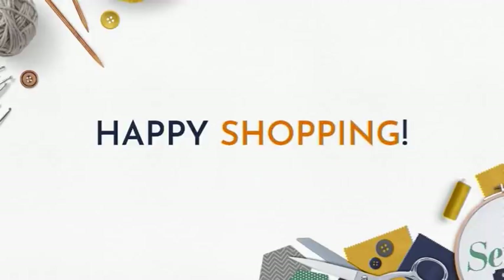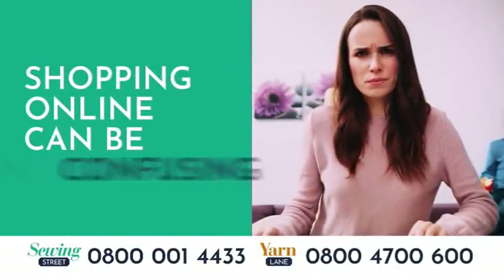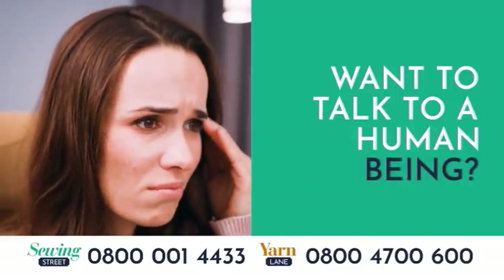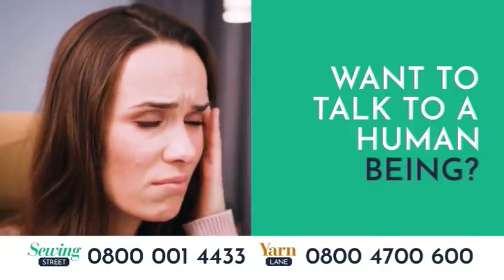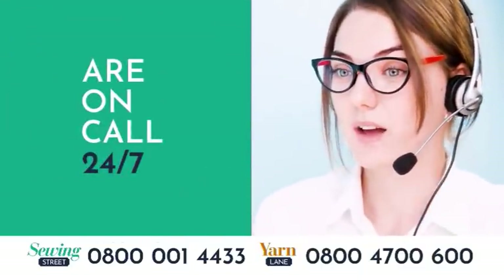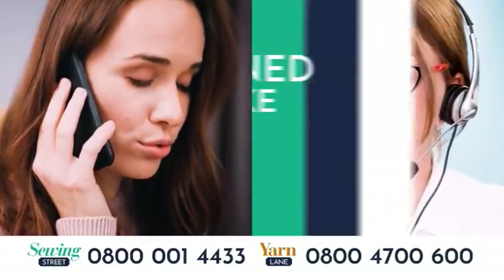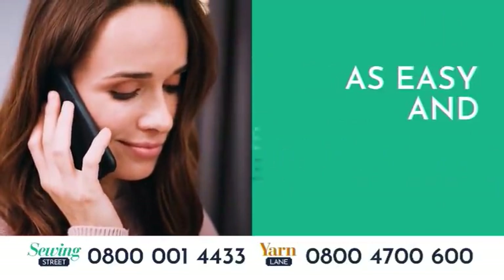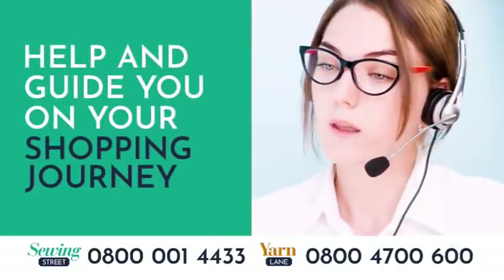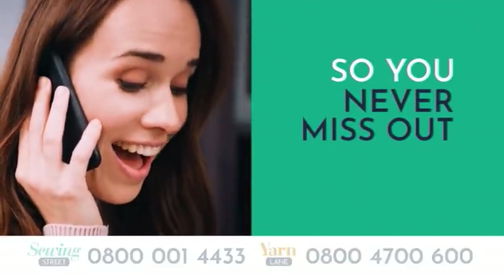Happy shopping! We know that shopping online can be a confusing and sometimes daunting task, and sometimes all you want to do is talk to a human being. Our family-run customer service team are on call 24/7, full of friendly, warm-hearted individuals all trained to make your shopping experience as easy and enjoyable as possible. Not only will they take your order, they'll also help and guide you on your shopping journey so you never miss out.